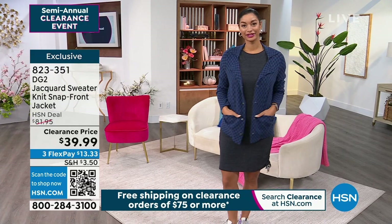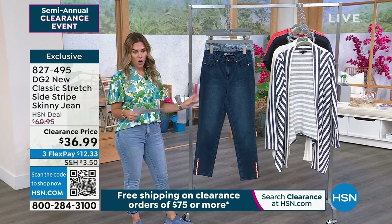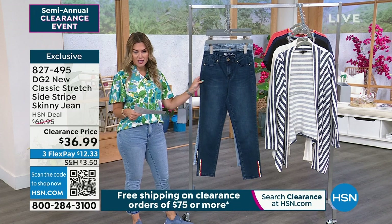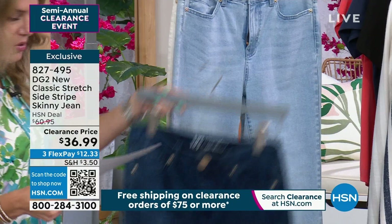We're going to kick off and start really where it all started — with jeans. This is what we call the side stripe skinny jean. It's a skinny profile in new classic stretch. I'll take you through the colors. We have it in indigo, chambray, and ivory.